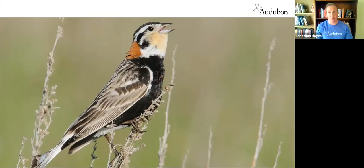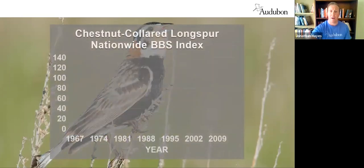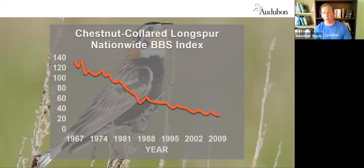The chestnut-collared longspur is a bird many people don't often see on the prairie. It winters in the Chihuahuan desert grasslands of southern New Mexico and breeds on the northern Great Plains — it needs both places to support a healthy population. On the breeding bird survey, conducted for 50 years, we've seen this bird go from one of the most common birds to one that's hard to find at all. That's the alarming decline of grassland birds in a real way.